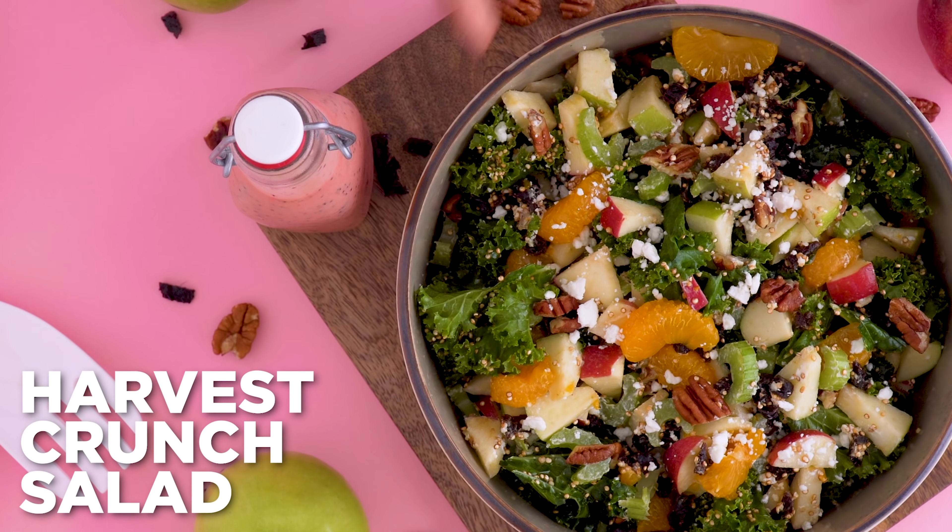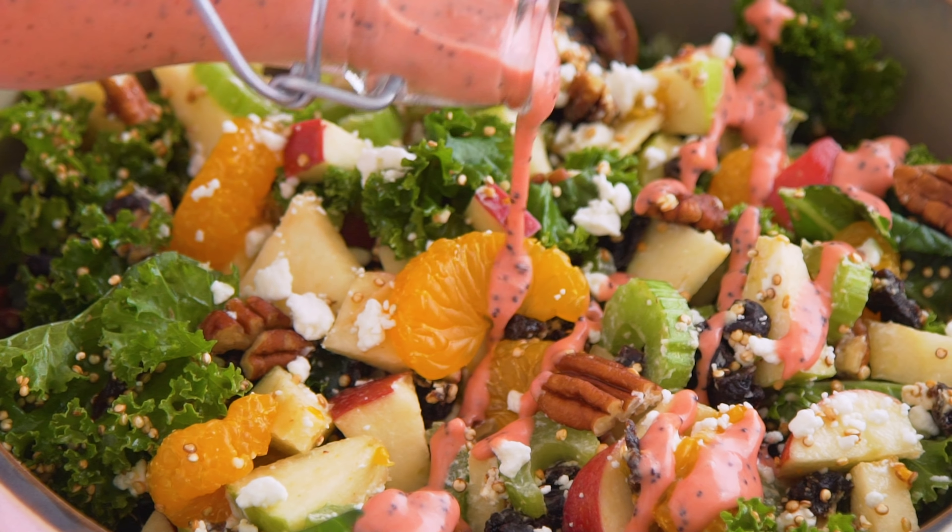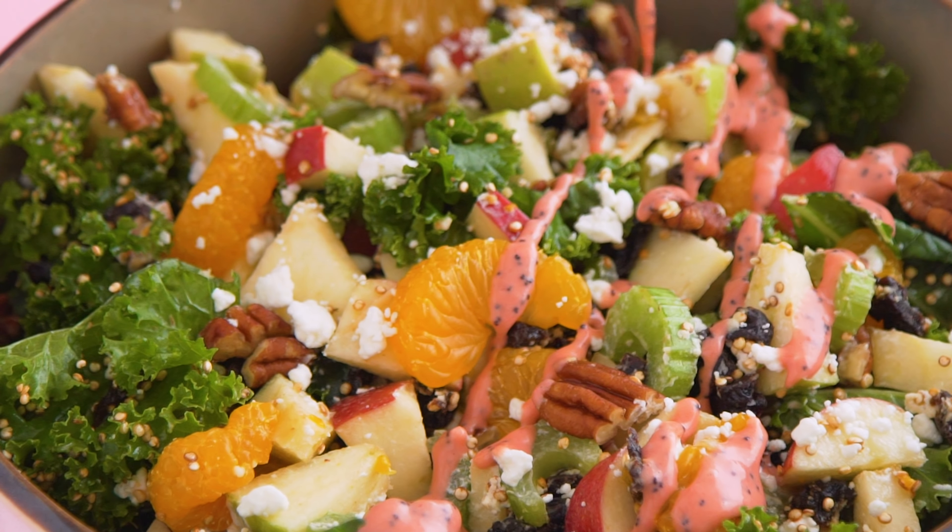Next up, a harvest crunch salad. This one is all about fall flavors and fun textures. I start with washed and chopped kale, and I prefer to massage the kale with a bit of oil and sprinkle it with salt if I'm eating it raw so that it's softer in texture and gentler in flavor. If you are not a kale fan, this might sway you — it definitely helped me. Then I add the other salad ingredients.